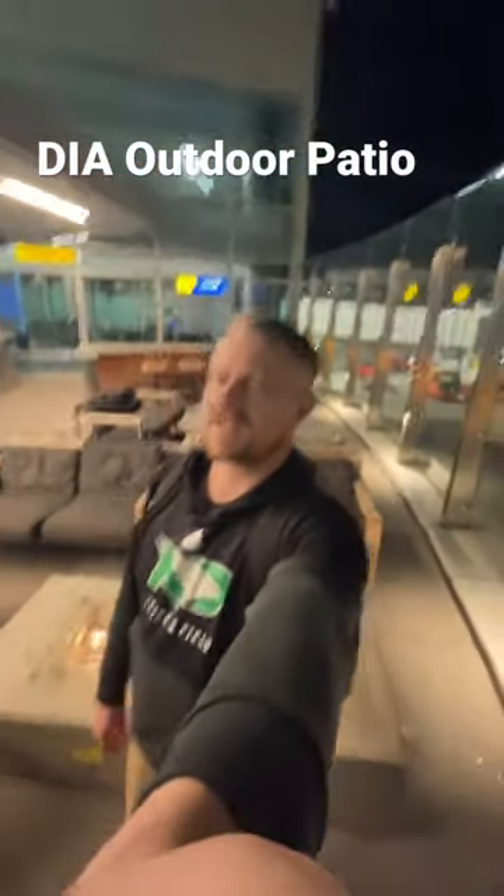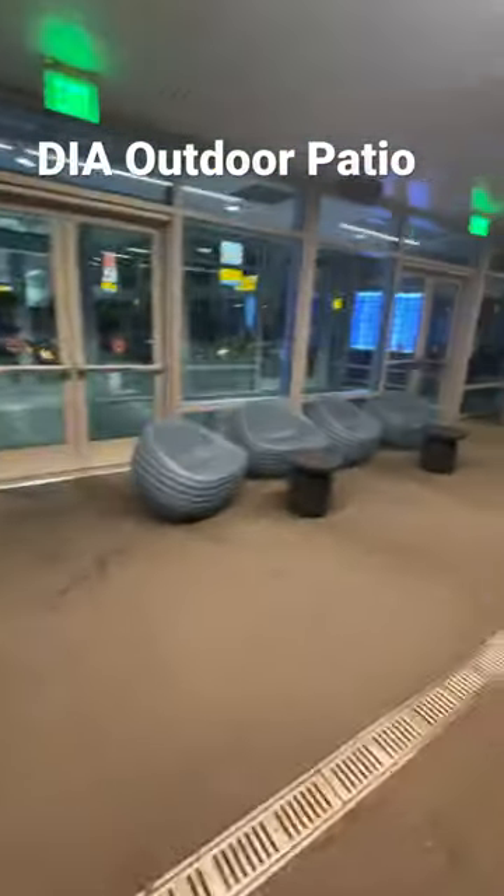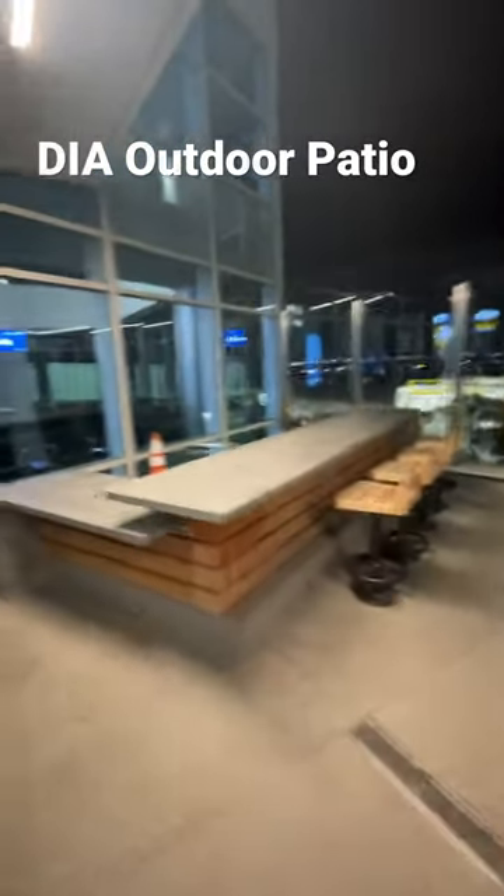A wild turn of events — we discovered this strange area in DIA, Denver International Airport. Check that out: it's got a nice fireplace, a dog relief area, what appear to be comfortable chairs, and what appears to be an outdoor bar.